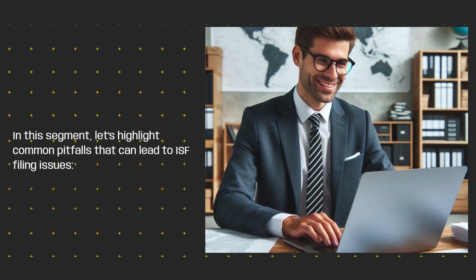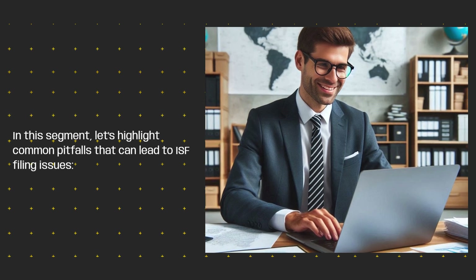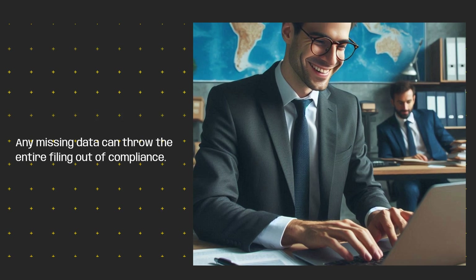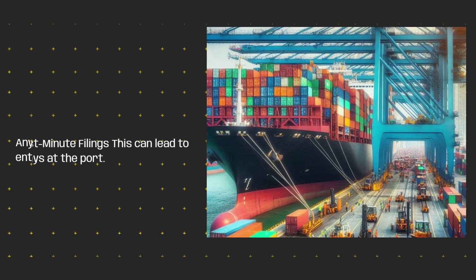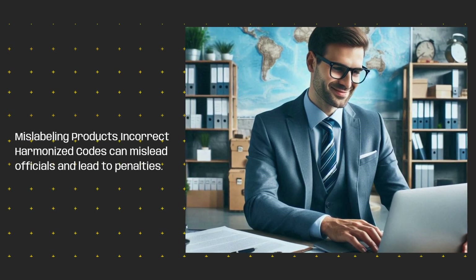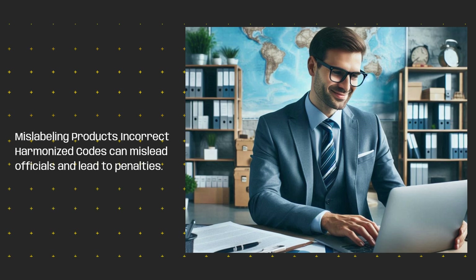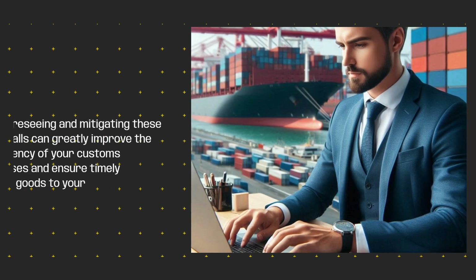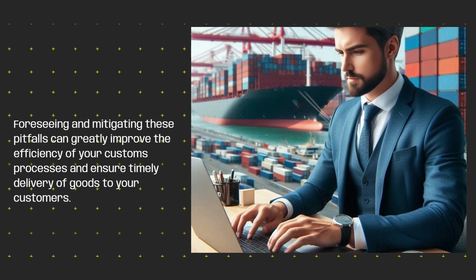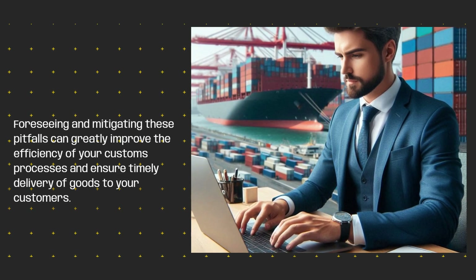Let's highlight common pitfalls that can lead to ISF filing issues. Any missing data can throw the entire filing out of compliance. Last-minute filings can lead to delays at the port. Mislabeling products with incorrect harmonized codes can mislead officials and lead to penalties. Foreseeing and mitigating these pitfalls can greatly improve the efficiency of your customs processes and ensure timely delivery of goods to your customers.